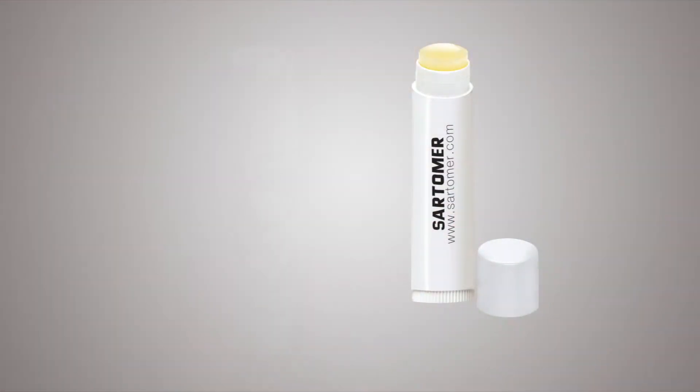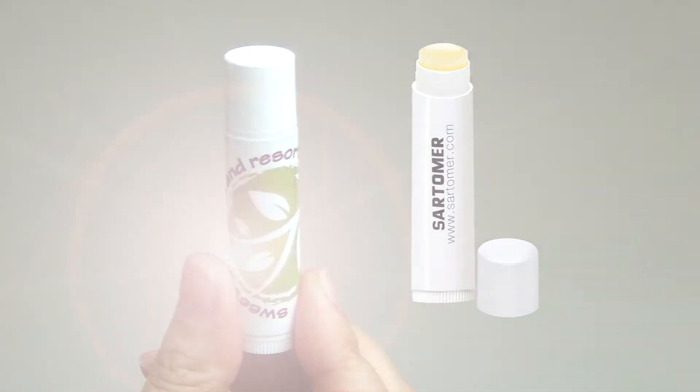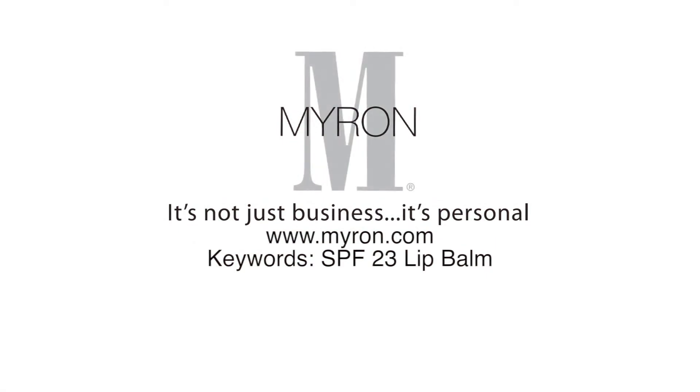Just add your company name or full color logo for a great promotional gift that customers will carry with them wherever they go. For more information, go to myron.com. Keywords: SPF 23 lip balm.